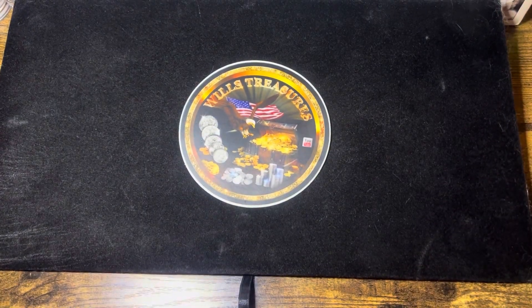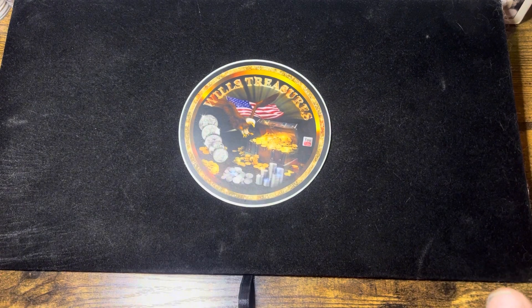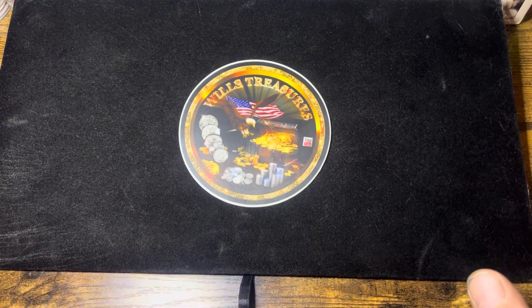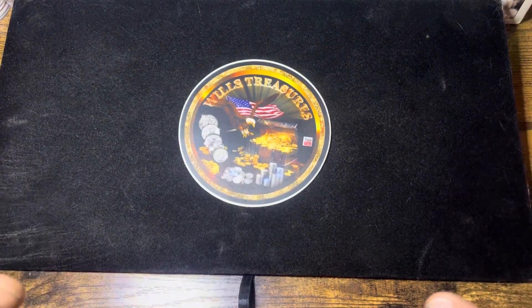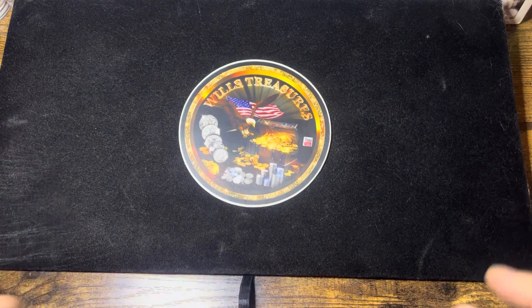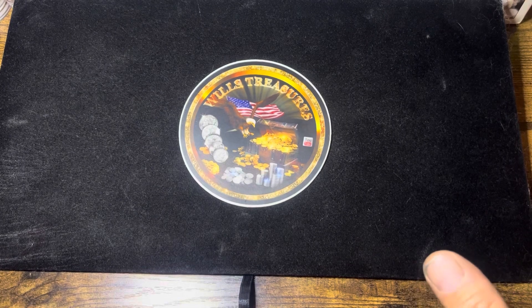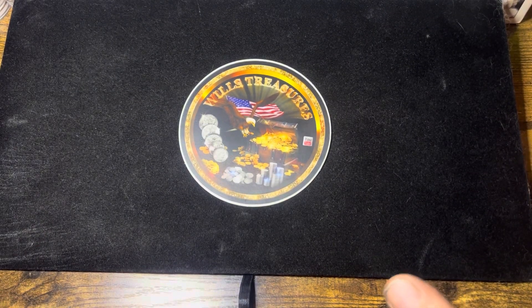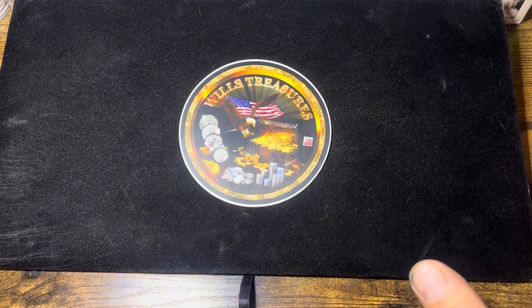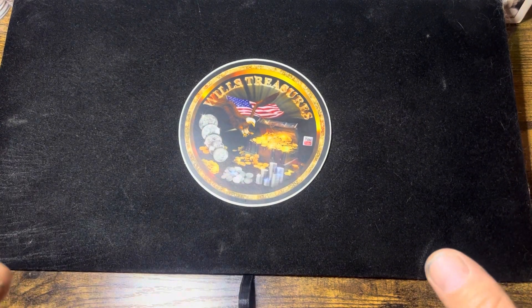Hey everybody, welcome to Will's Treasures and welcome to the Saturday morning premiere train. I pour copper and silver pieces and I haven't been doing it for the last six weeks because I was having my basement refinished. I have a whole new pouring station now, completely set up the way I wanted. A couple small details still to do, but good news is I was back at the pouring station and did some pours today — we're going to show them off and fill out the COAs.